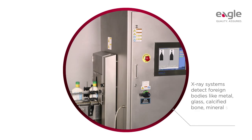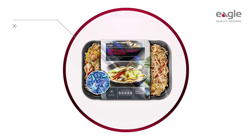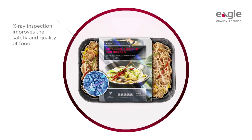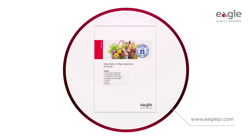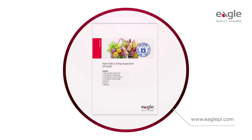X-ray systems provide unsurpassed detection of foreign bodies and product defects without affecting the food or the people who operate the equipment. It is fair to say that x-ray inspections are a force for improving the safety and quality of food, not reducing it. For more information and to download a detailed white paper or on-demand webinar on how safe is x-ray inspection of food, please visit eaglepi.com.